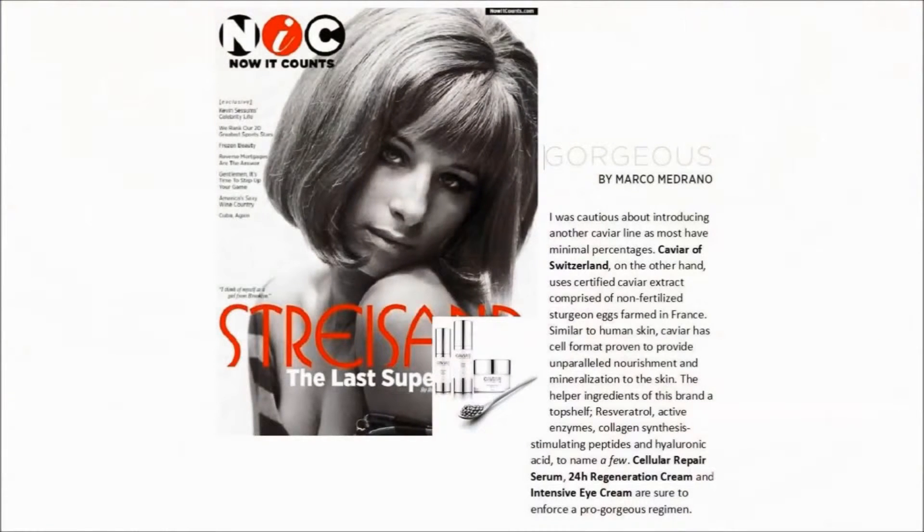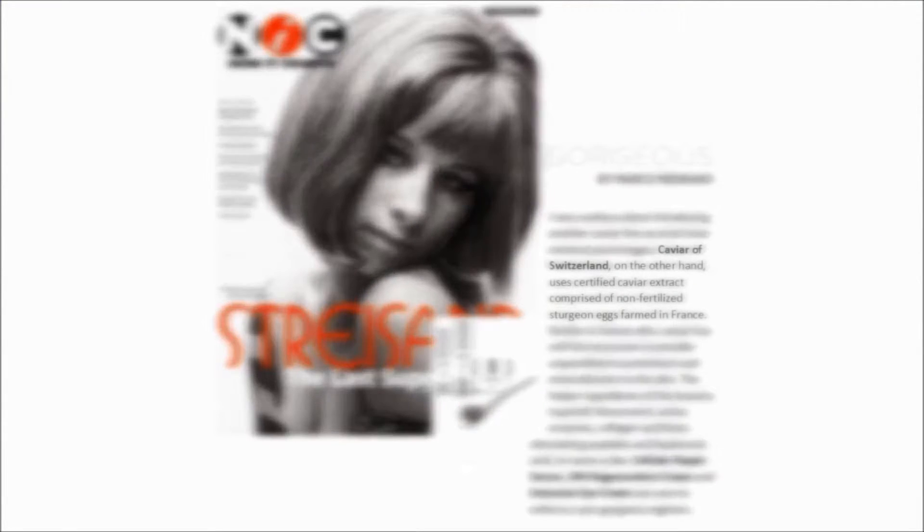What makes Caviar of Switzerland different from all the other caviar products in the market is the fact that they use real and legal caviar, and their allotments are controlled by the Swiss veterinary services. They are very proud to comply with these rules fully, as they can help protect this endangered species.